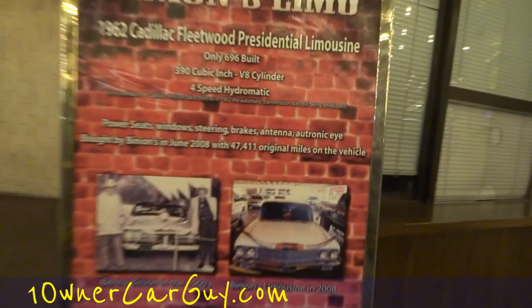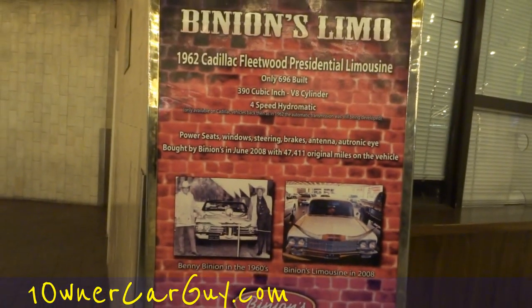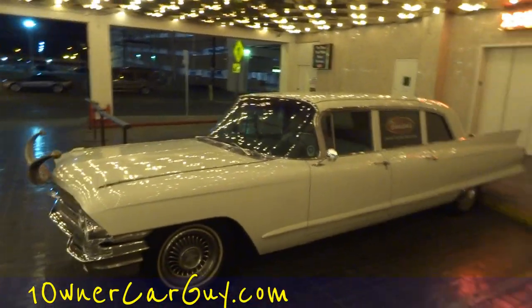47,000 original miles. Probably a one-owner car, too — could be a two. Well, that's Binion's Cadillac limo, 1962.